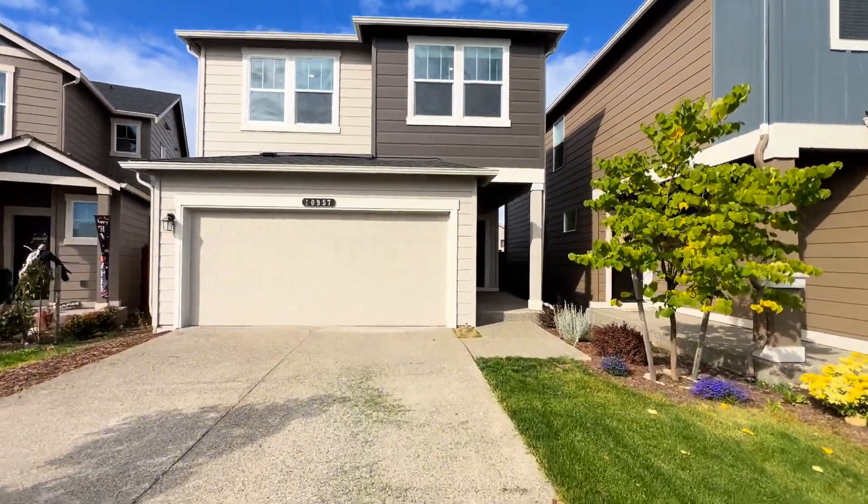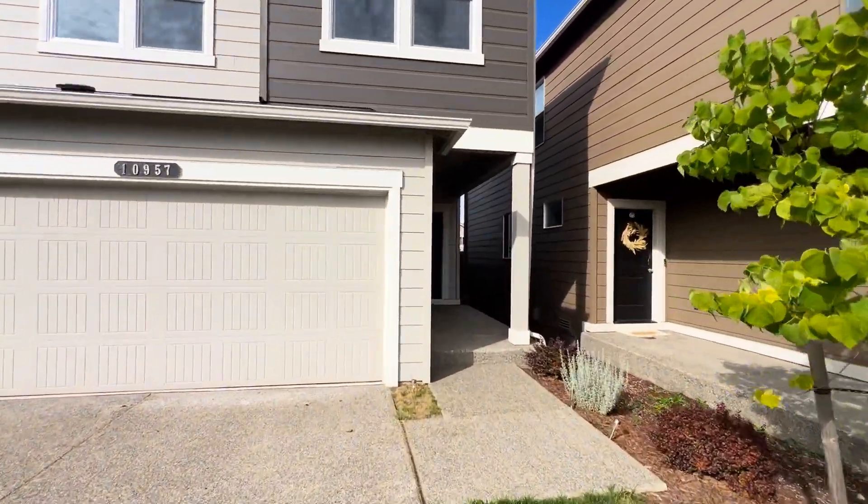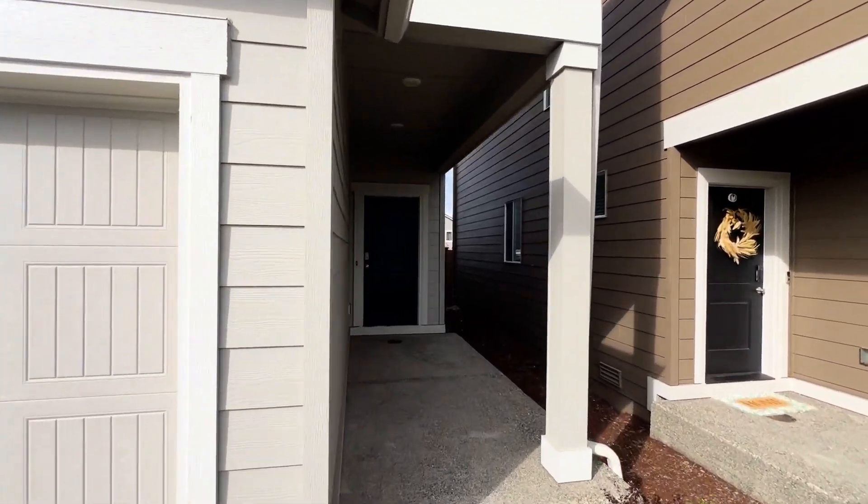10957 in Puyallup. This is a three-bedroom, three-bathroom home. Let's go in and check it out.